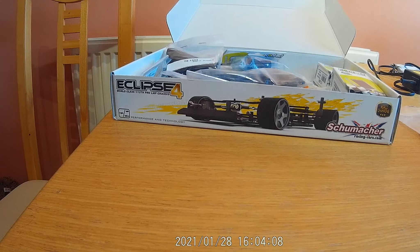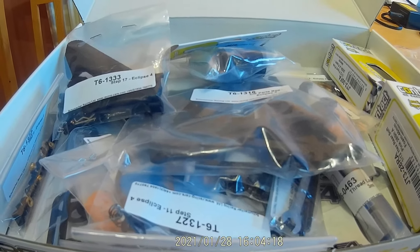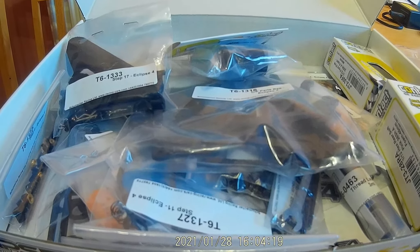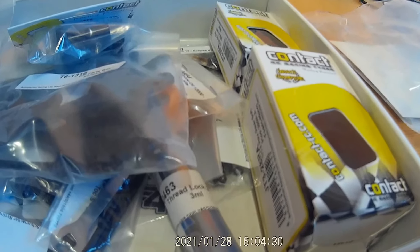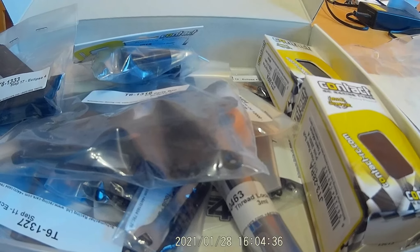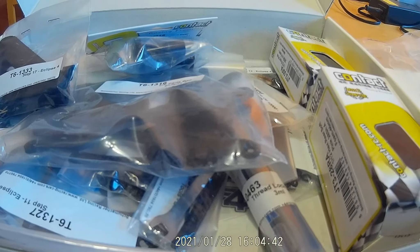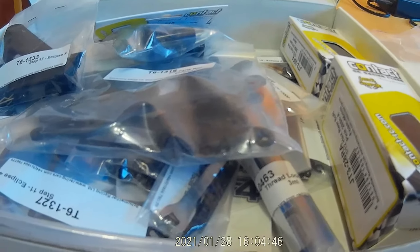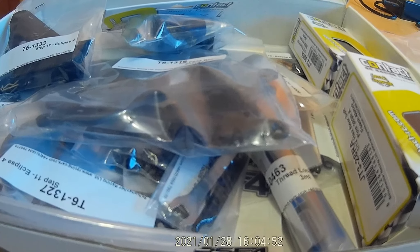They do a spec class and a modified class — I don't know which one I'm going to build yet. Getting all the electronics is going to set you back about five to six hundred quid. I've got many other projects on the go: my Top Cat which I've got all the bits for and just need to start, and my Kyosho which has some bits coming for it. I'm waiting on one more part and then I'll do a video on that.